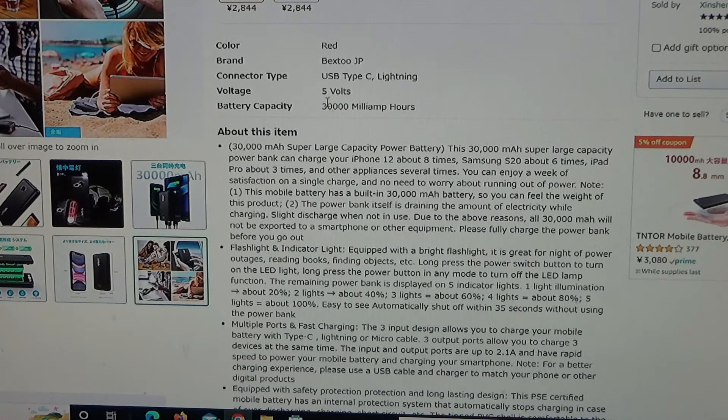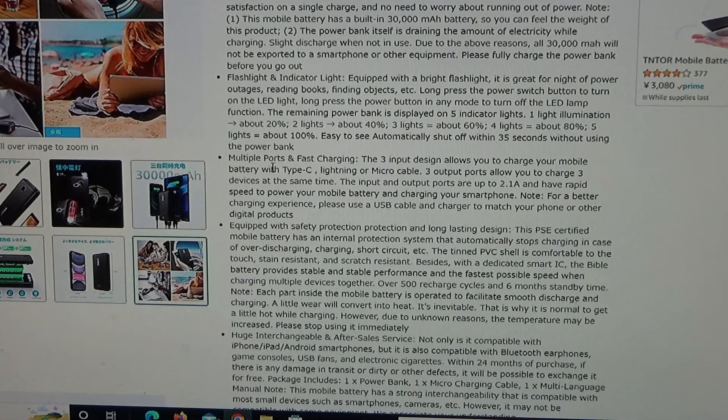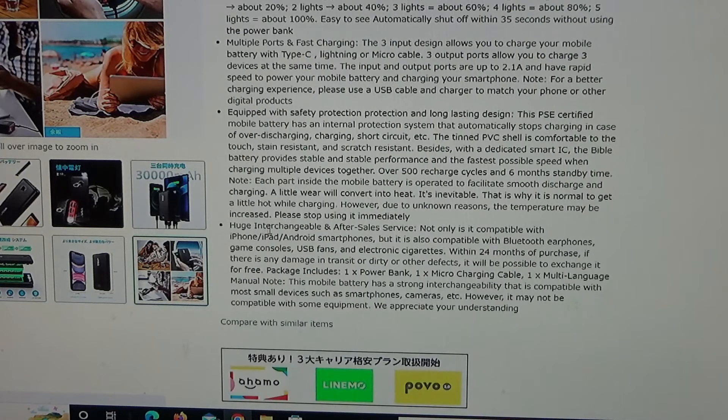Voltage 5 volts, battery capacity 30,000 milliampere hours. About this item: 30,000 milliampere hours, super large capacity power battery. Flashlight and indicator light. Multiple ports and fast charging. Equipped with safety protection and long-lasting design. Huge interchangeable and after-sales service.